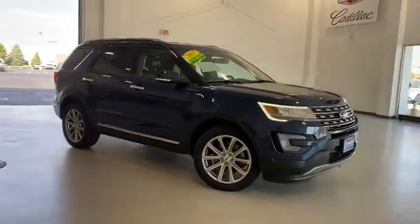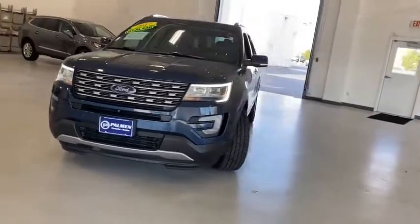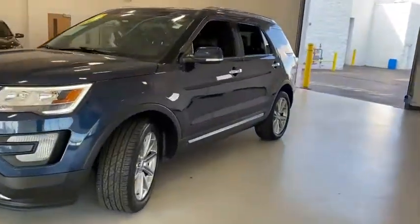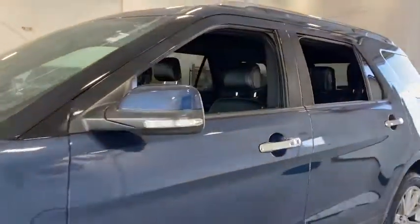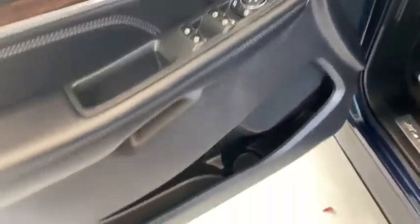We are pleased to show you the 2017 Ford Explorer. You've got a lot of capabilities to call on in a Ford Explorer — don't underestimate your choices. This vehicle has less than 40,000 miles. Here are some of this vehicle's great options.